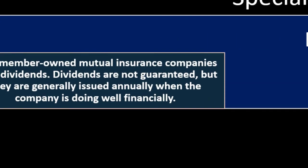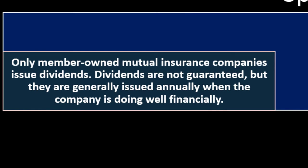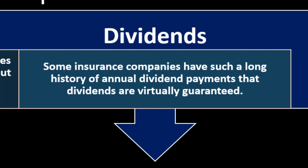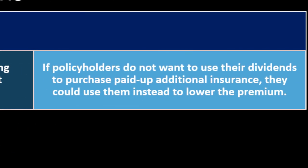Special consideration — dividends: only member-owned mutual insurance companies issue dividends. Dividends are not guaranteed, but they are generally issued annually when the company is doing well financially. Some insurance companies have such a long history of annual dividend payments that dividends are virtually guaranteed. If policyholders do not want to use their dividends to purchase paid-up additional insurance, they could use them instead to lower the premium.